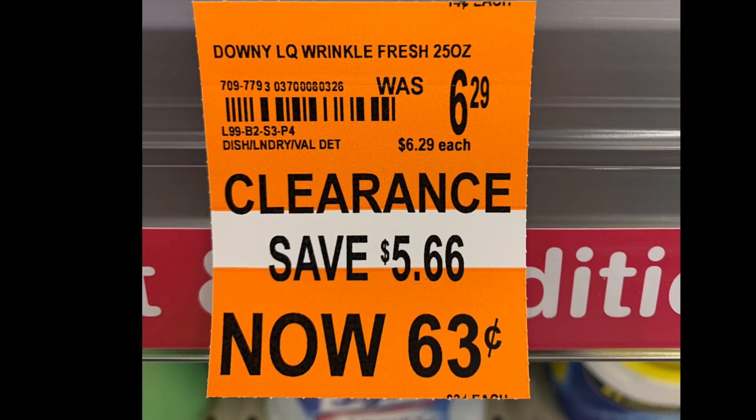The first store I was at was completely tagged, so we'll look at some of the tags. This is a Downy Wrinkle Fresh 25 ounce — I'm not sure if it's a liquid, it says dish. I'm guessing it's some sort of fabric softener, maybe the one with the diamond on it, or possibly that trigger spray to get rid of wrinkles. You pull something out of the dryer, put this magic on it, and it's totally fine. Anyhow, at 90% off it's 63 cents — I would buy it just to try it.